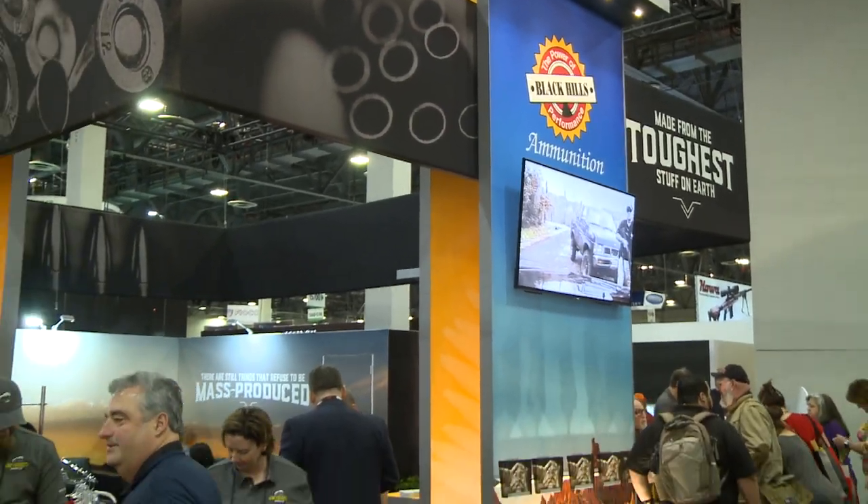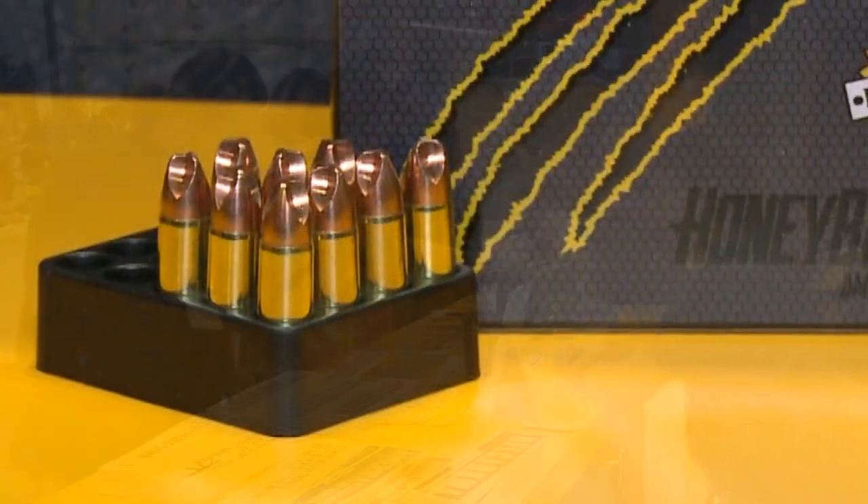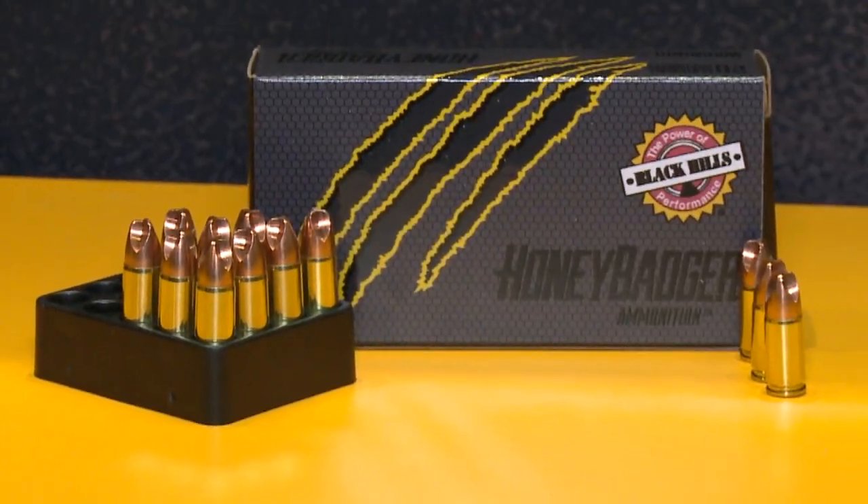Back on the SHOT Show floor for 2019, Black Hills Ammunition is ready to bring the finest ammunition to you. Black Hills Ammunition's founder and president, Jeff Hoffman, met with our team to fill us in on Black Hills Ammunition and updates to their line for 2019.